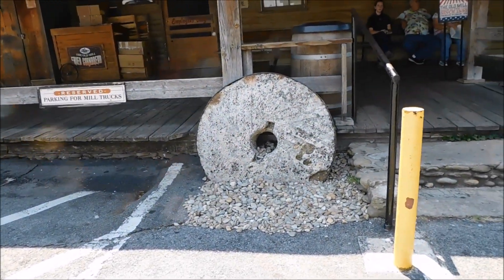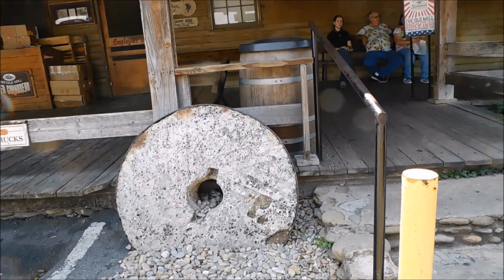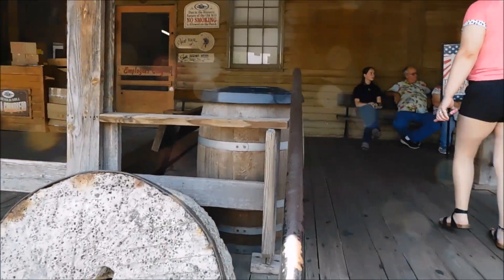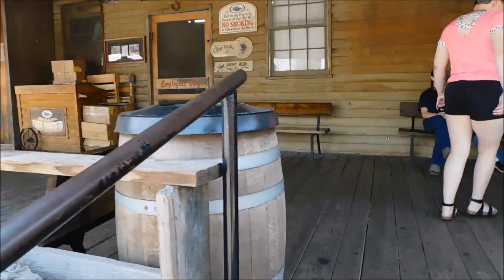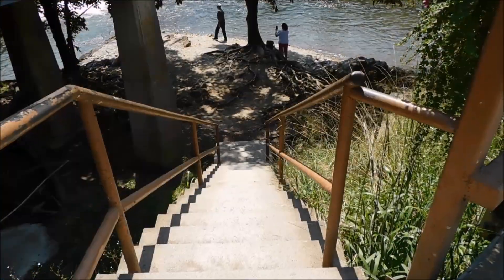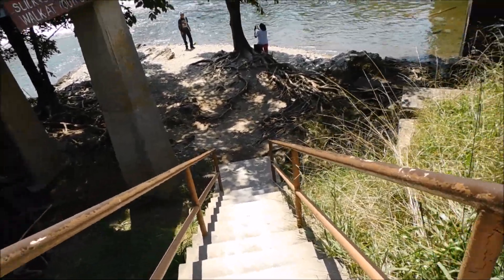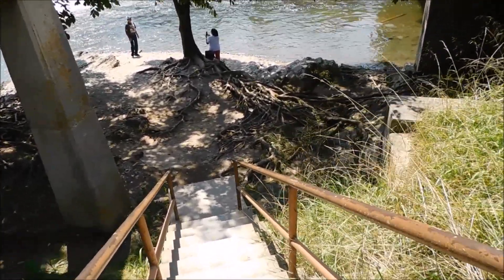You've got some of the old millstones outside here of the General Store. I just want to show you that. I will show you the actual mill itself before we go inside. Right here under the General Store at the Old Mill, you can access down to the river. We're actually going to go down there today.